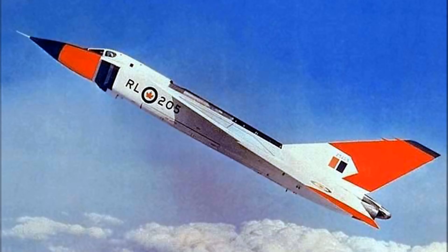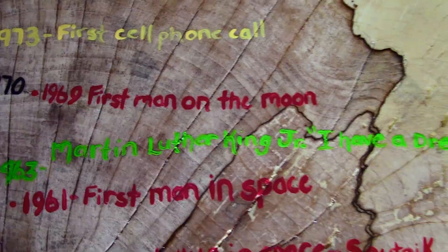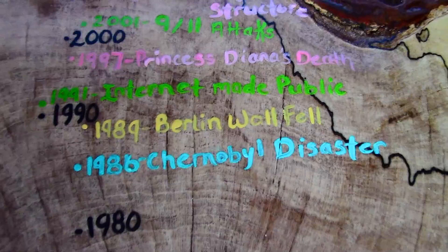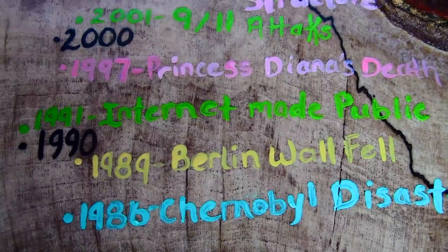Here is when JFK was assassinated in 1963, which is also the same year that Martin Luther King Jr. gave his 'I Have a Dream' speech. Ten years later, in 1973, the world's first cell phone call was made. Over here, in 1986, was when the explosion happened at the Chernobyl nuclear power plant, the effects of which are still being felt to this day. 1989 was a great year, because that is when the Berlin Wall fell. Two years later, in 1991, the internet was made public.